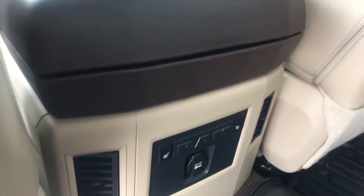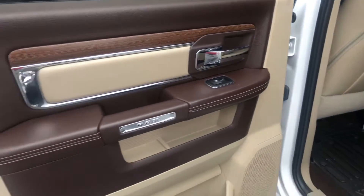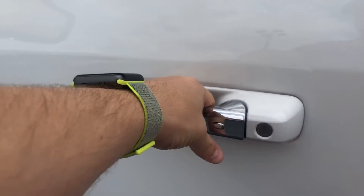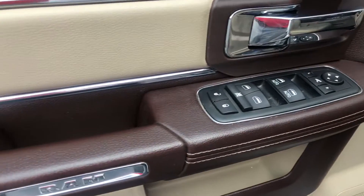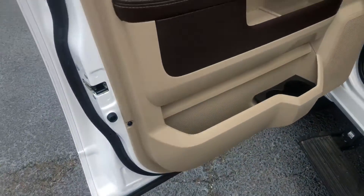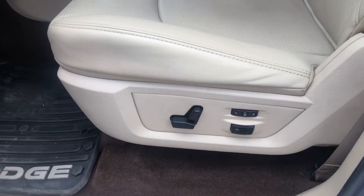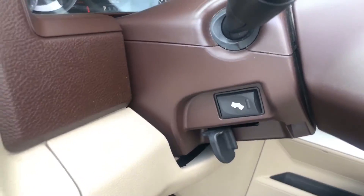This does have heated seating in the second row as well as second row climate control. You also get keyless entry, automatic door locks, and power windows. You also have the memory adjusted seating, and the seating is heated and ventilated for you, plus an adjustable foot pedal.